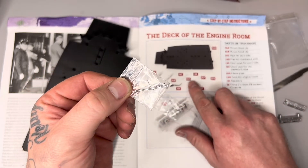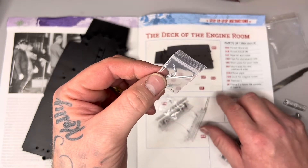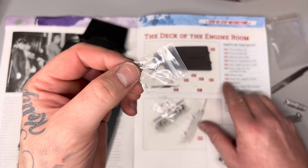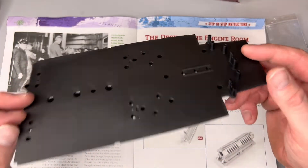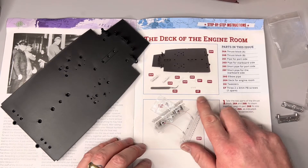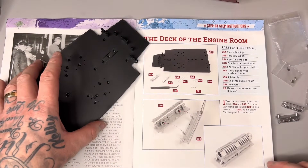You've got 26E and 26F, which are those smaller pieces — these are plastic, not steel or metal. And look at that — 26G, that's called an elbow pipe. That is so small — you can see where the tweezers are going to come in. Put those to one side. You've got 26H, which is the deck for the engine room — that's plastic. Then we've got the tweezers, which is 26I. And last of all you've got EP screws — three of those, you're going to use two and you've got one spare.